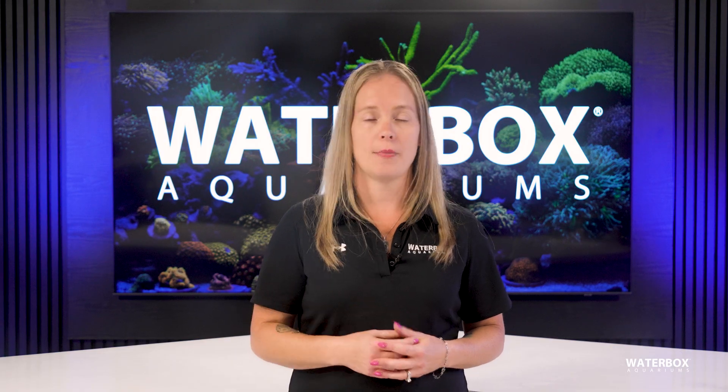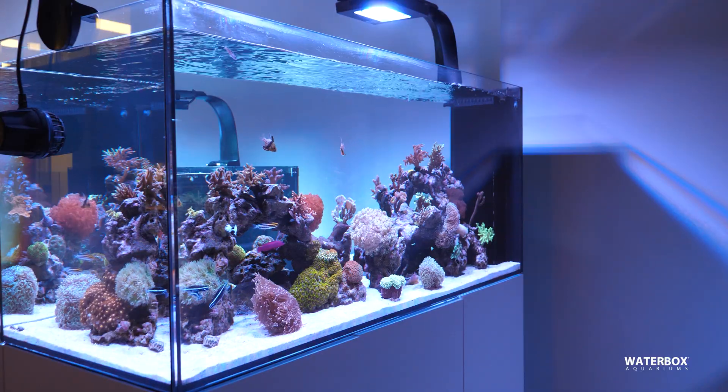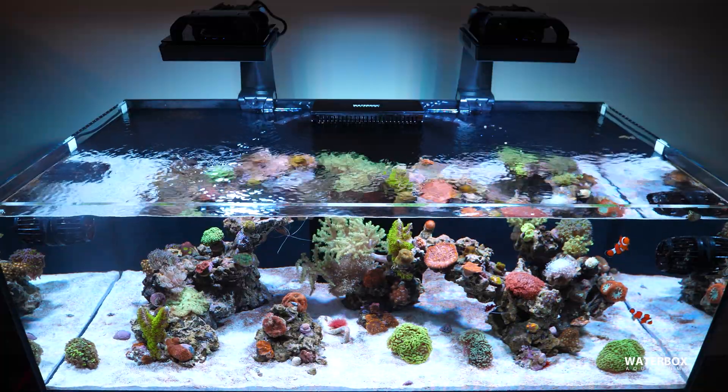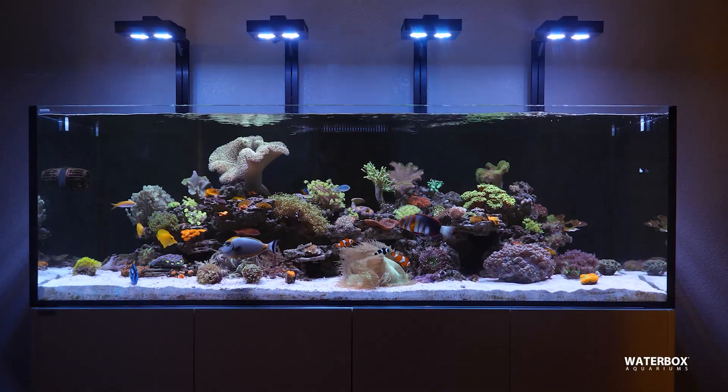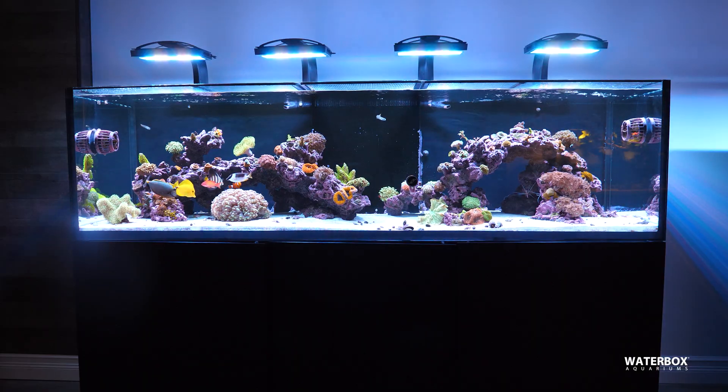Lighting is another major factor. Too much intensity, the wrong spectrum, or running lights too long can all fuel algae growth. Most reef aquariums only need 8 to 10 hours of light per day. Modern LED fixtures make dialing in both intensity and spectrum straightforward, allowing you to tailor your lights to your reef's needs rather than giving algae the advantage.